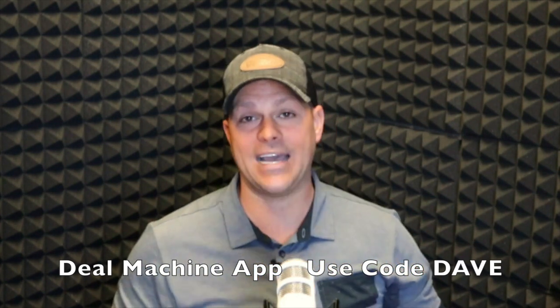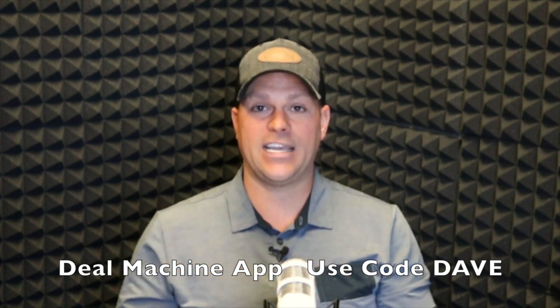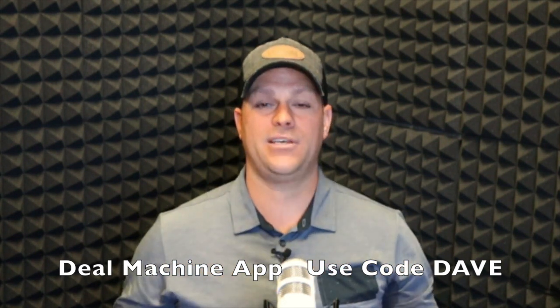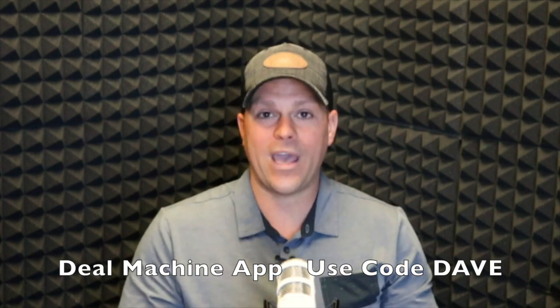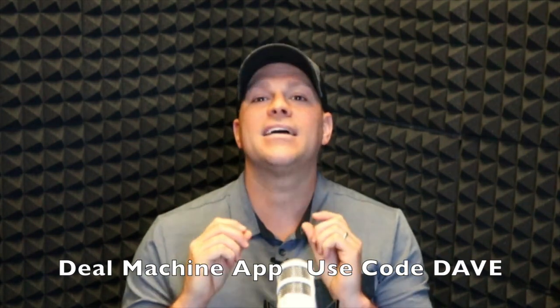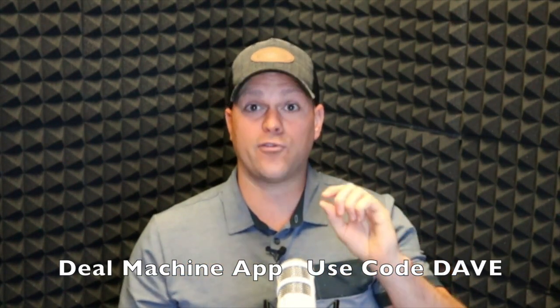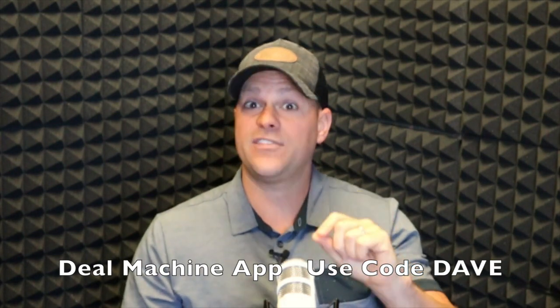If you are not using the Deal Machine app, I want to invite you to check it out. It has changed my business and revolutionized the way that we drive for dollars. It makes it safe, it makes it fun, and it makes it simple.